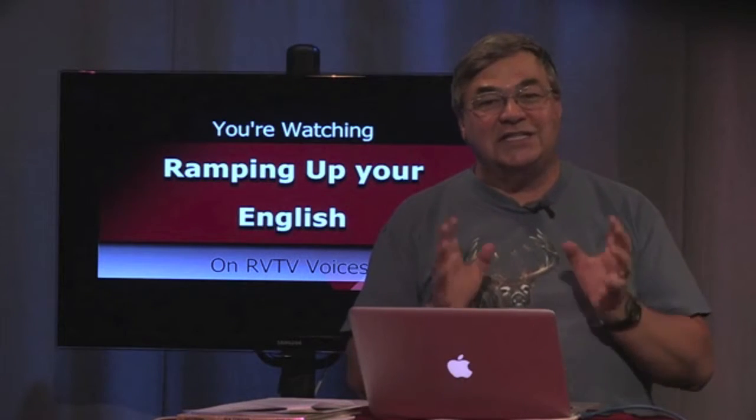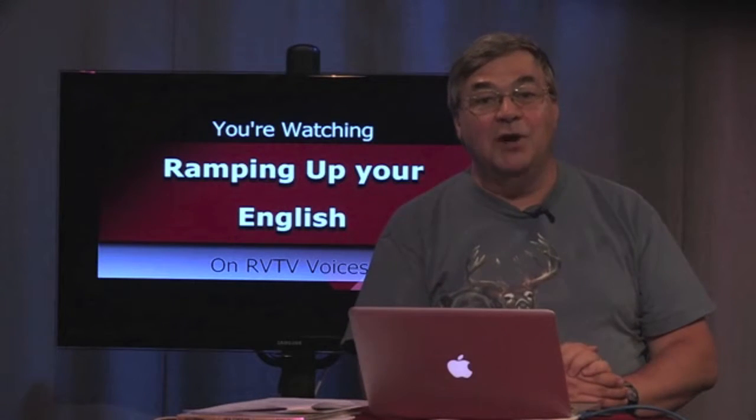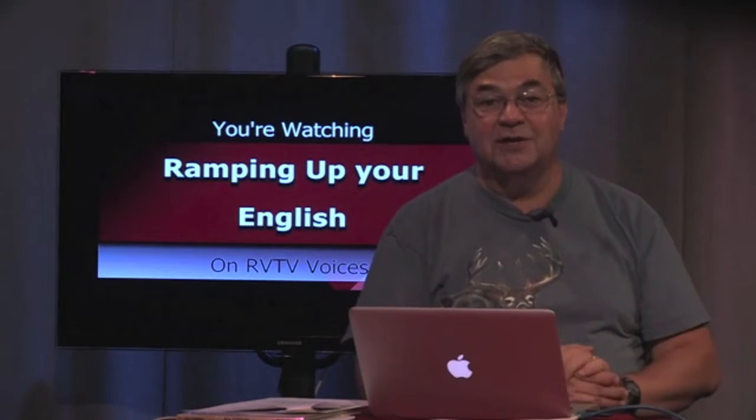There's nothing like teaching to learn more about the world. Let's see how much of the following video you understand — it's about the same subject: macroinvertebrates.